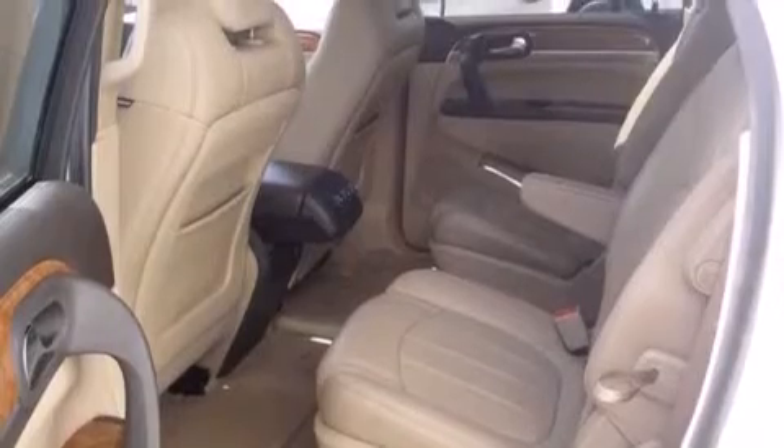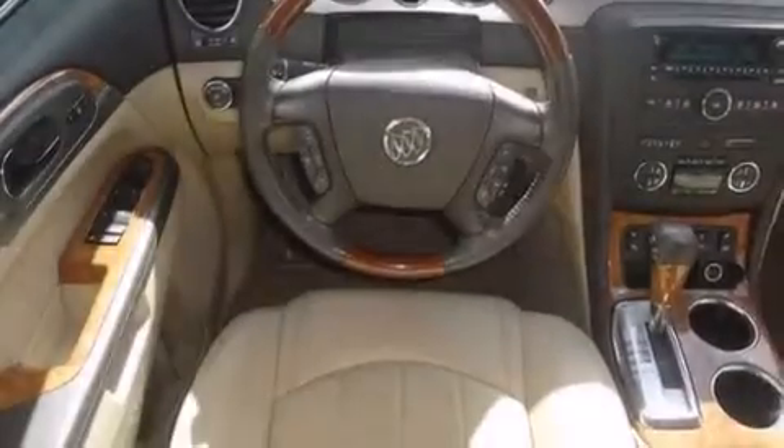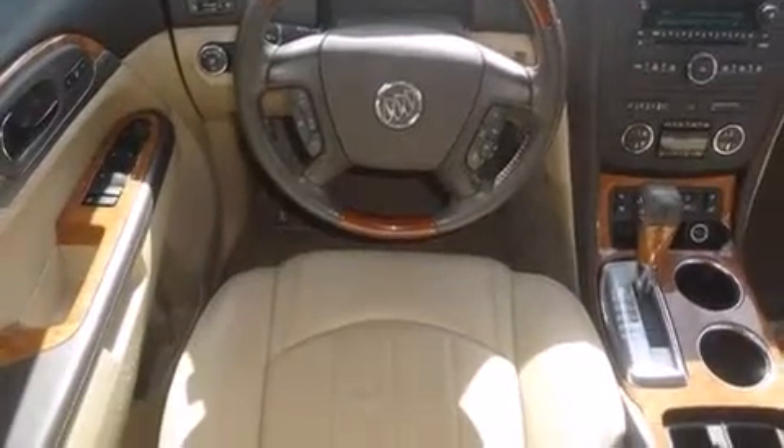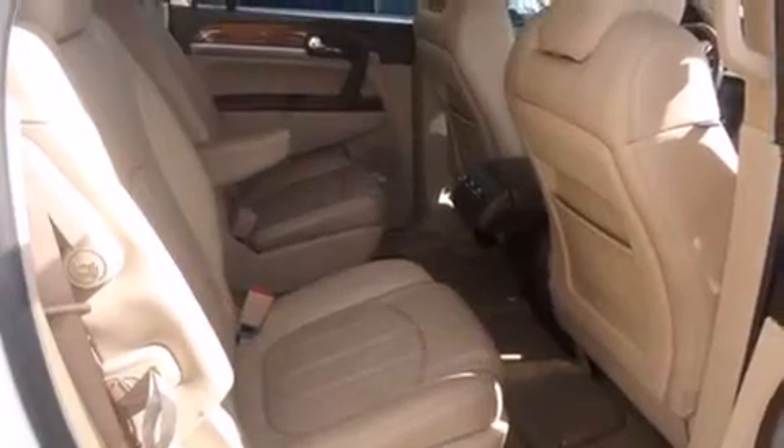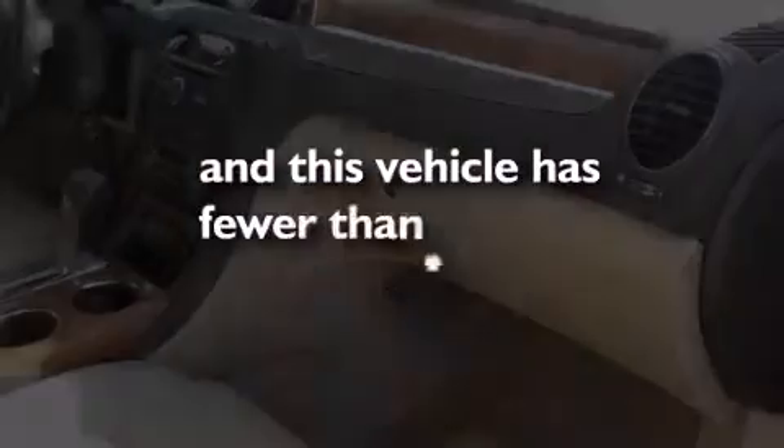All of the following features are included: Bluetooth cell phone integration, traction control and stability control systems, side curtain airbags, memory setting for the driver's seat position so you can recall your favorite position with the touch of one button, a heated driver's seat. And this vehicle has less than 32,000 miles.